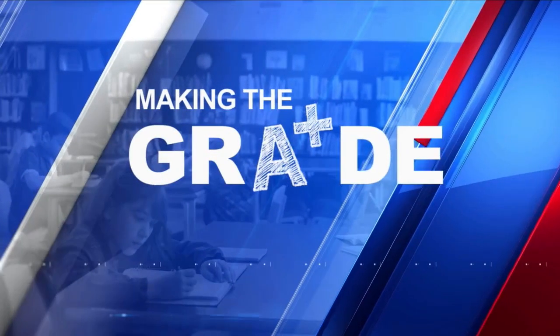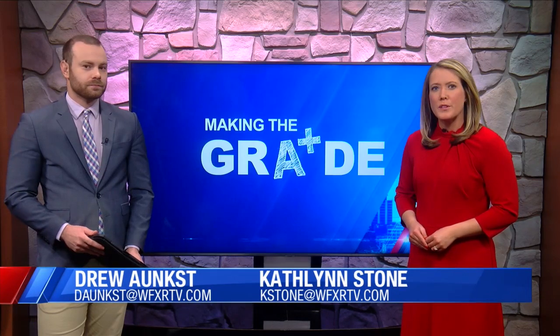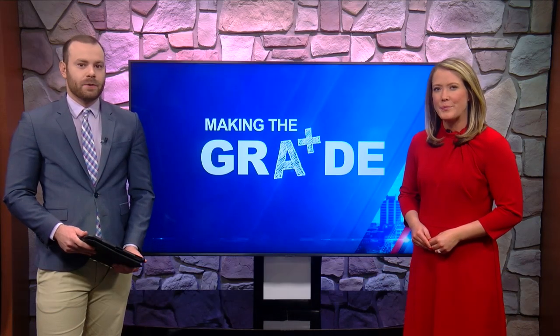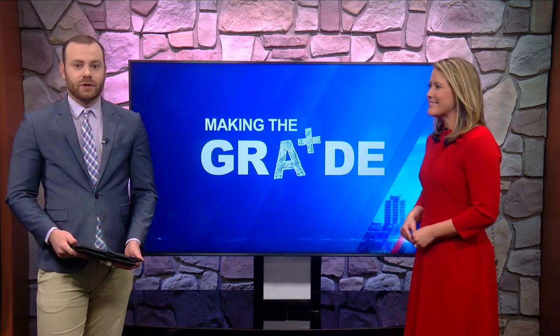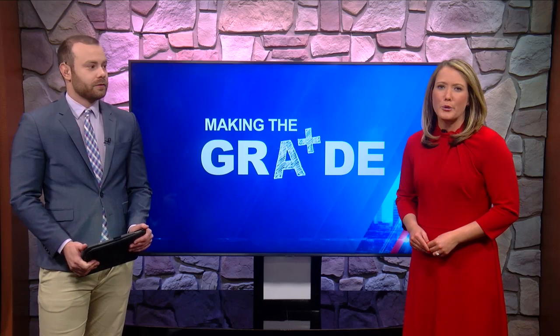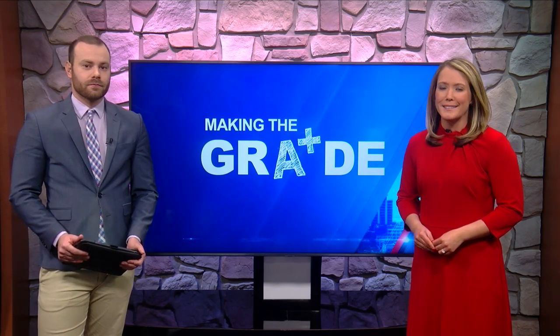Growing a love for STEM — that's the goal of one program in the New River Valley that's helping some students make the grade in science, tech, engineering and math. It's a partnership program with Virginia Tech that's already started expanding to other parts of the Commonwealth. Good Day Virginia anchor Charmaine Brown shows us how students are learning to add new tech to old practices.